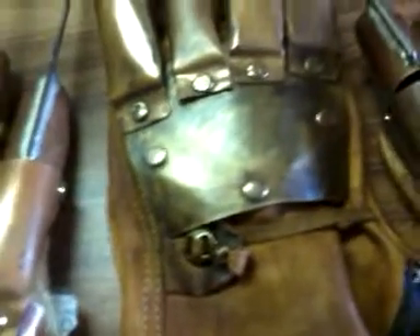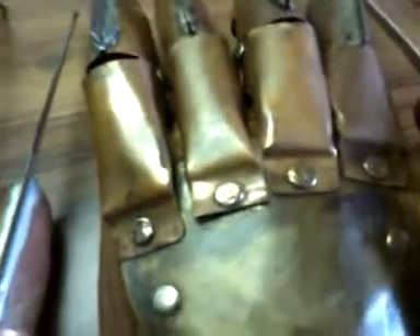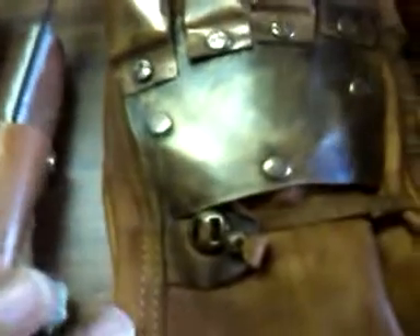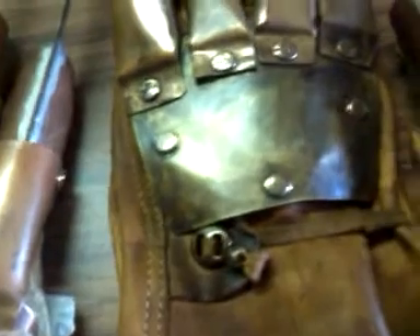I love the gloves that Michael builds. He builds customized gloves. He does the gloves from part one through six and the versus film. He can also make you your own customized glove that's not based off of any film. He's an excellent glove builder. I highly recommend him.